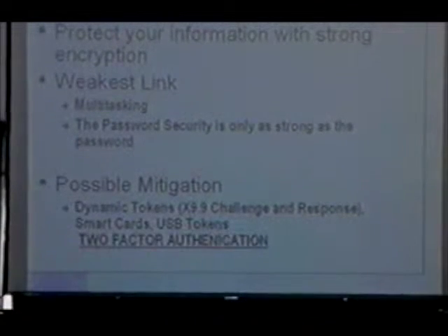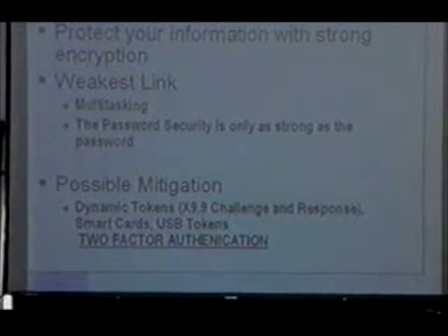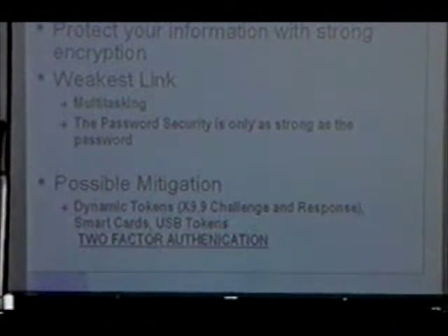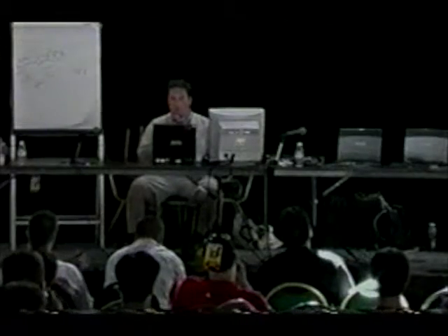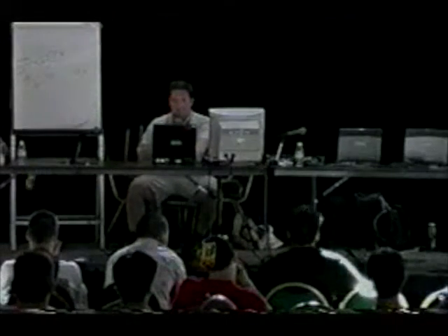There are some possible mitigations: things like dynamic tokens, X9.9 challenge-response tokens — basically hardware tokens with an encryption scheme so you need the token to authenticate. There are also smart cards: if you encrypt information on a smart card and keep the card in your pocket, someone could run off with the machine but wouldn't be able to decrypt it without the physical key. USB tokens are another good example — they have some weaknesses but are generally pretty good. There are also biometrics.